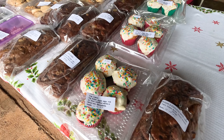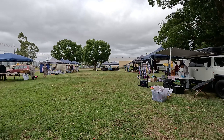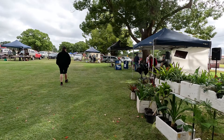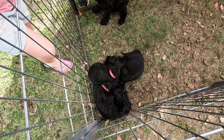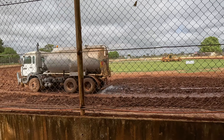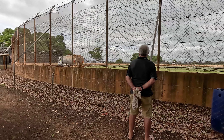We headed off to the markets. They were only really small. Ed bought a cake and we had a look around before we headed back to the van. The cost of the site was $25 per night. The race cars had started to rock in and the grader and the truck were getting the track ready for the night, so we set off to play tourist for the day.